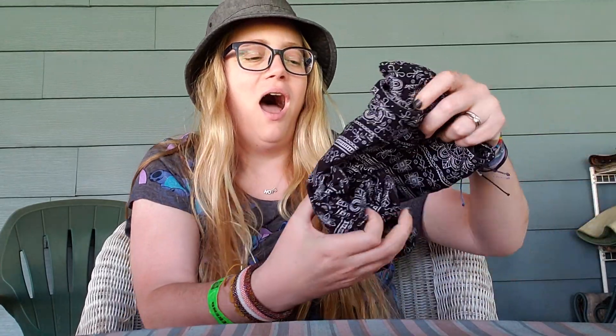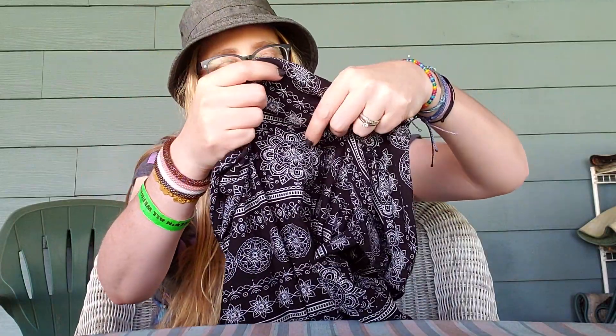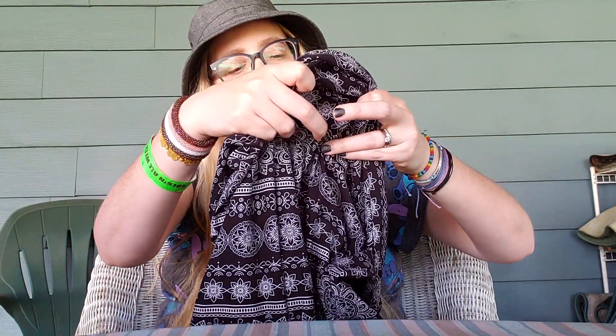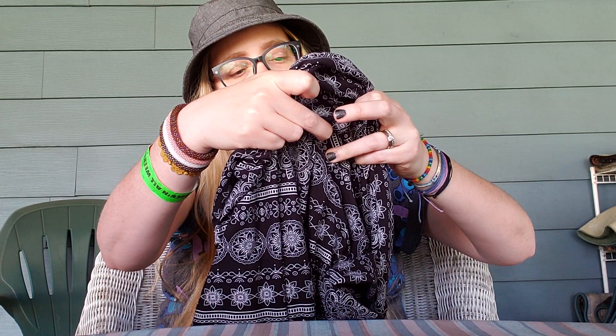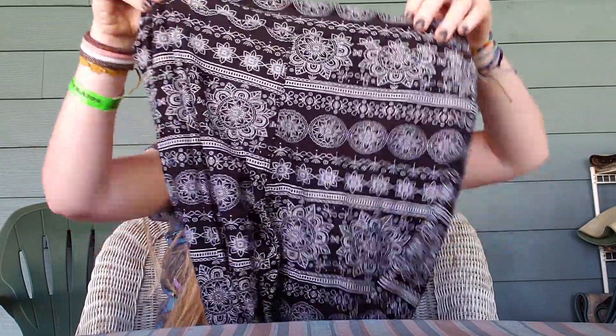And here's another pair — these are gorge. Black is everything, and they're so soft. I love this pattern — it's almost like different mandala patterns. They're really, really cute. And I think these are tall and curvy's too? Actually these are not LuLaRoe's — they are a different brand. Hand wash, okay, I gotta make sure I do that. But they're an XL so I know they will fit me perfectly.